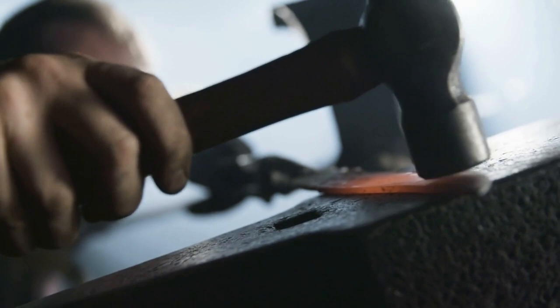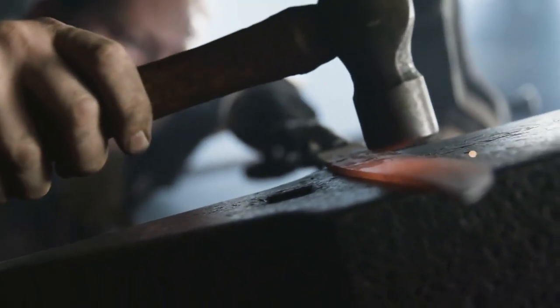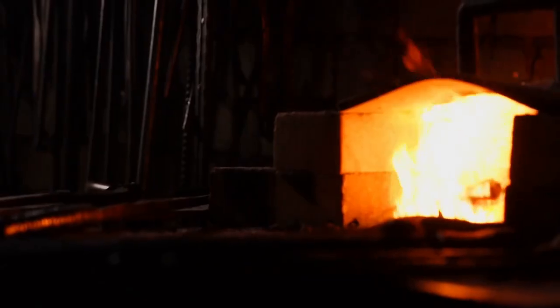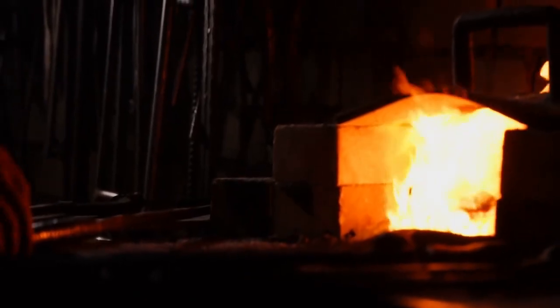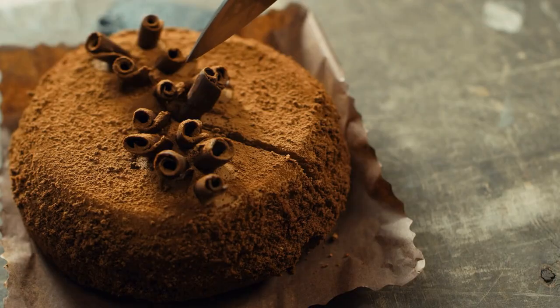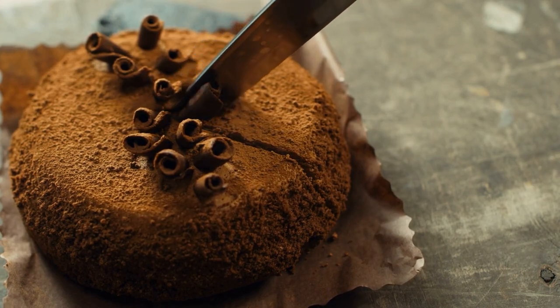After heating the stainless steel block to 1,000 degrees Celsius, a press creates the basic shape of a knife. When the steel cools, it becomes brittle. To make it harder and more flexible, it is heated again and treated in two ovens. Once hardened, the stainless steel knife looks perfect, but it wouldn't cut through a dessert.